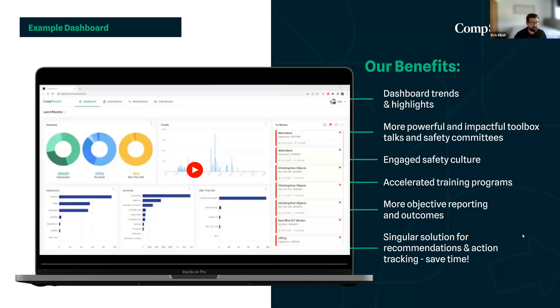Here we have our interactive safety dashboard. This dashboard gives real-time information on hazards that have been identified and can be used for trending or highlighting. It can supplement toolbox talks or safety committee meetings with valuable loss-specific information. You can also narrow down your safety team's scope with a more precise view of not just the accidents happening on site, but the unsafe behaviors that are leading to those accidents.